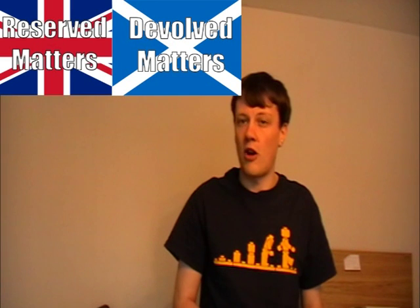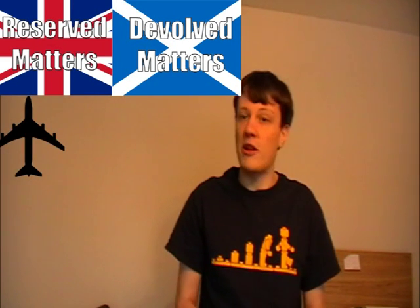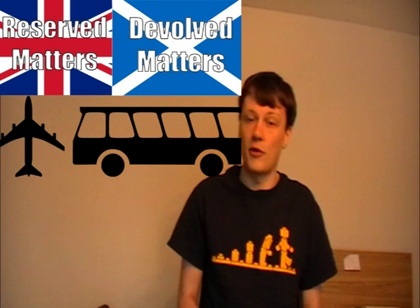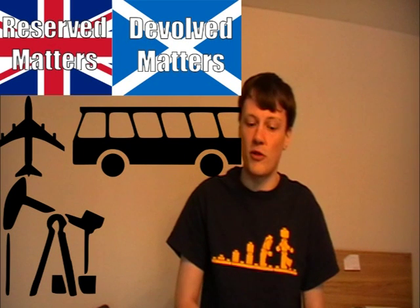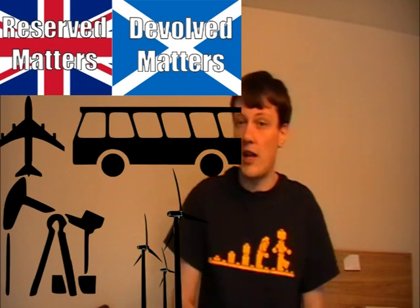There are a few issues that are more split between Scotland and the UK as a whole. Transport is one of these — road, air and international travel are all reserved, whereas bus, rail, the road network and inter-island boat services are all devolved. Energy is also somewhat split, with fossil fuels, nuclear fuels and the national grid itself being reserved, but renewable sources such as wind and tidal power are devolved.